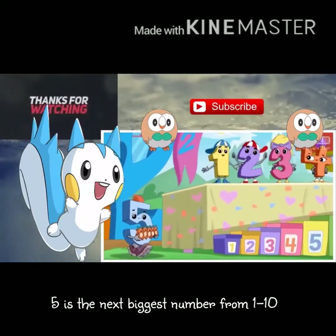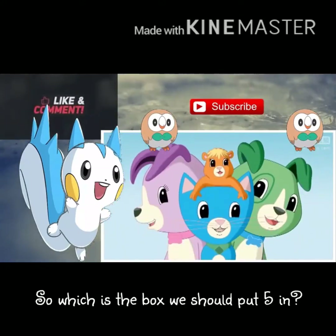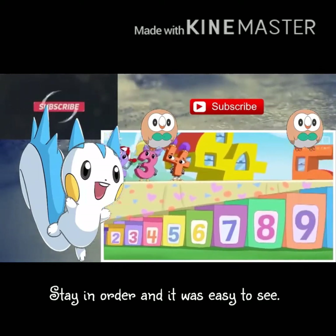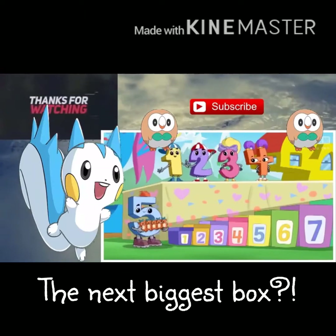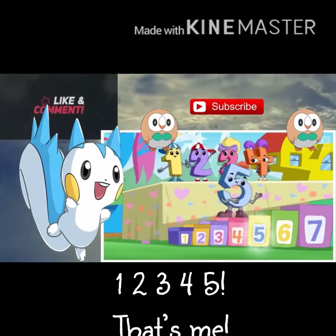Five is the next biggest number from one to ten, so which is the box we should put five in? Stay in order and it's easy to see the next biggest box. One, two, three, four, five — that's me!